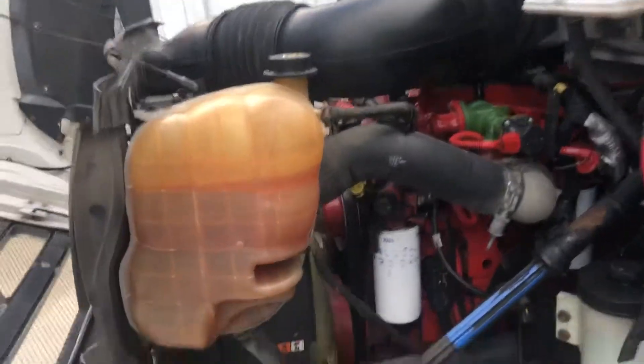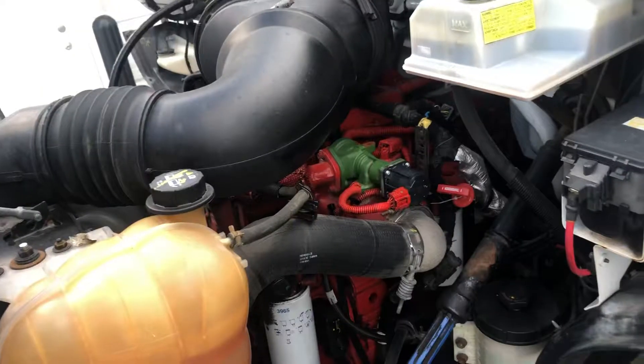Here's a shot of the engine department. As clean as you can do — nothing like a salt-free machine.